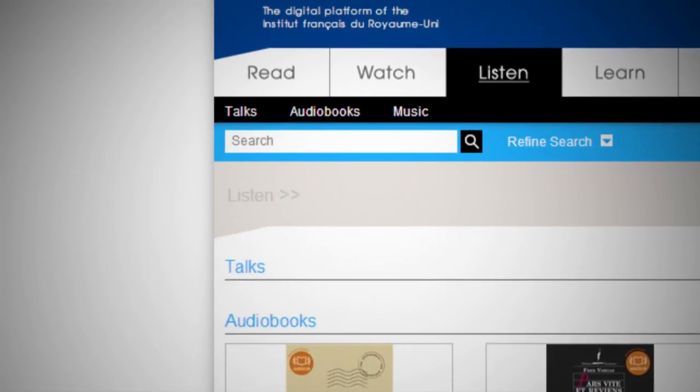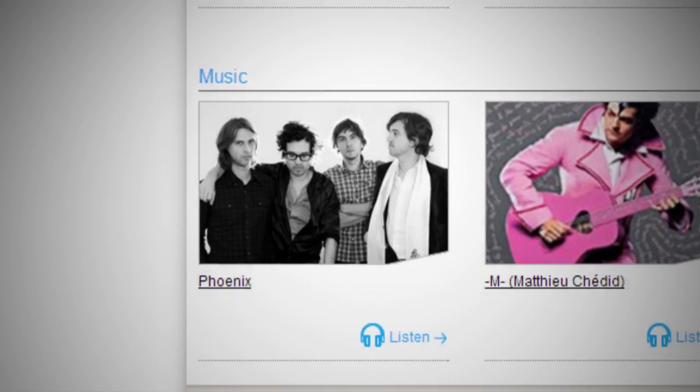The Listen section has three types of content: talks, audiobooks, and music. The talks have been recorded at the Institut Français over the past 30 years, and we've heard everyone from pop stars to historians. If you happen to have missed Deleuze's 1971 talk on Proust at the Institut Français — or perhaps like me you weren't born yet — CultureTech is the only way to catch up.